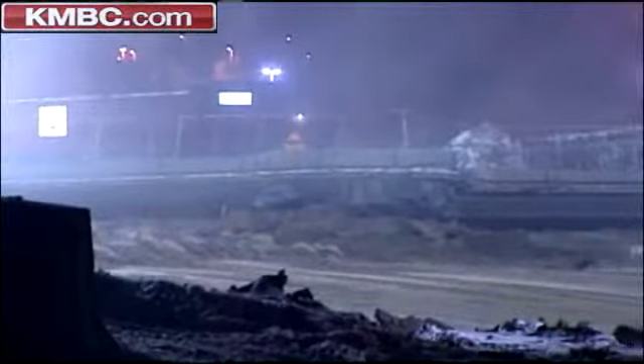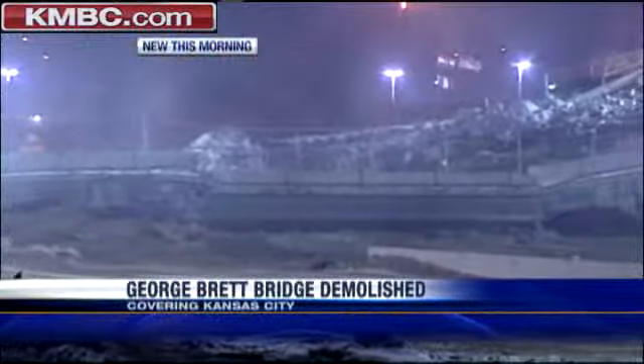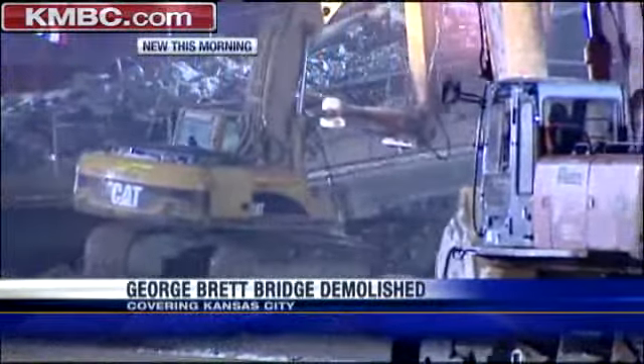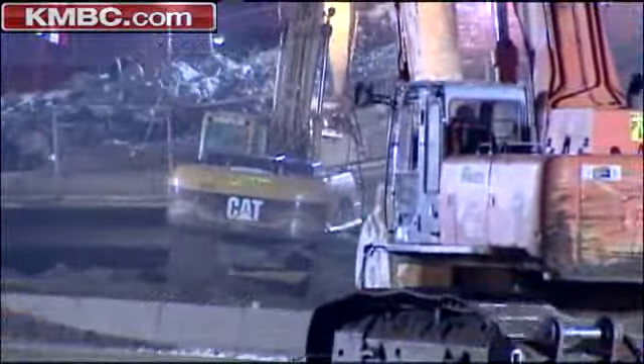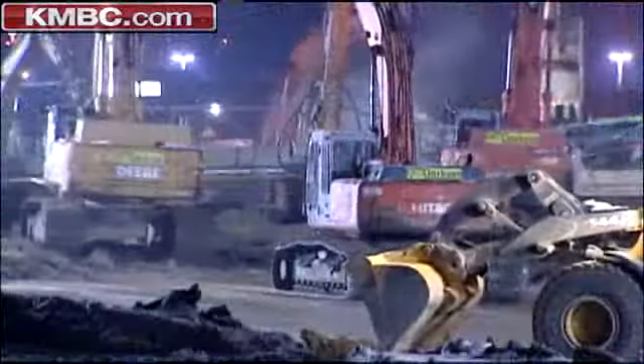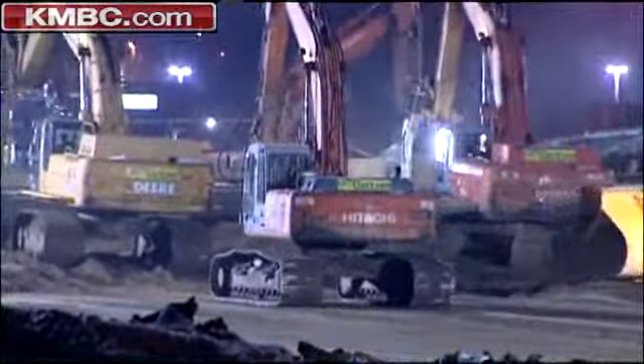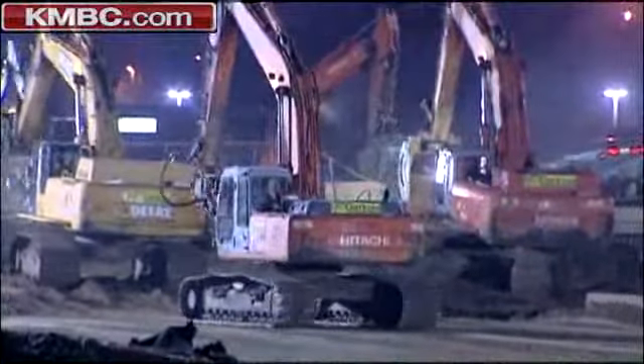Crews are expected to have this bridge — the part that you just saw blown up — cleaned up by Monday morning, which means motorists traveling on I-70 will have to use the detours until then. They hope to have it all cleaned up by 5 o'clock Monday morning. Right now, people are having to get off of I-70 at Blue Ridge and then get right back on I-70, and that's why you're seeing the backup out here.